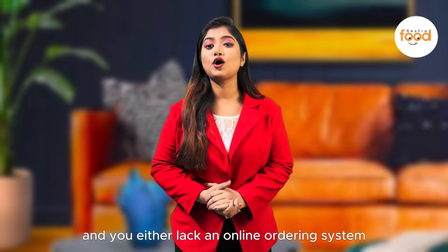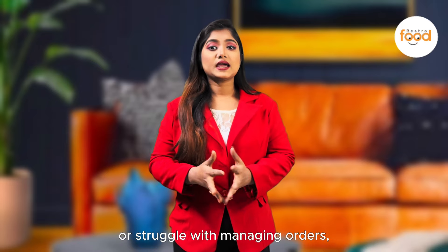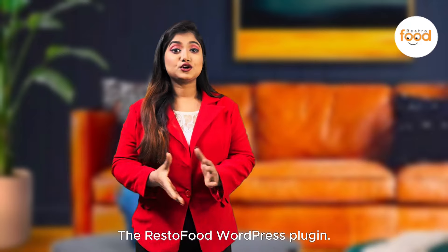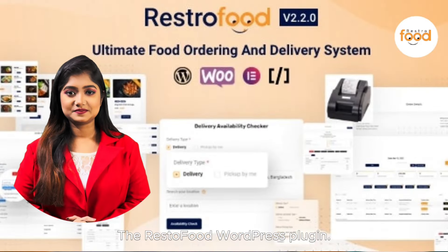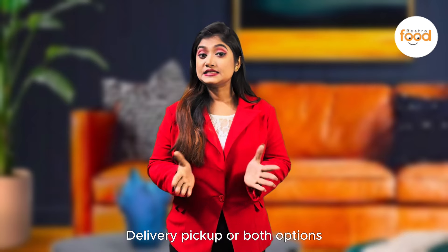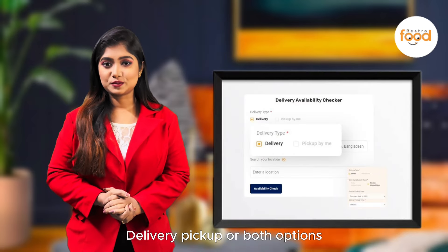and you either lack an online ordering system or struggle with managing orders, we have the solution: the Restaurant WordPress plugin Restrofort. It offers many unique features including delivery, pickup, or both options.